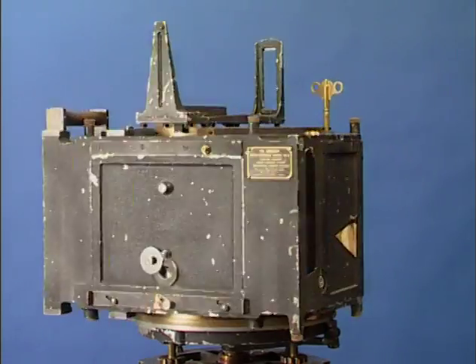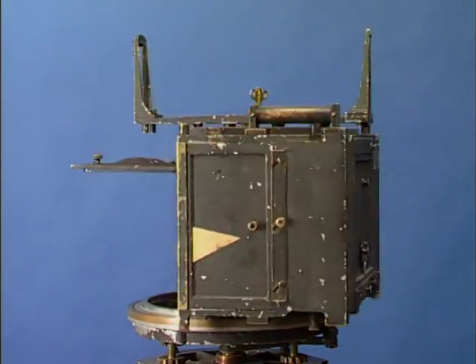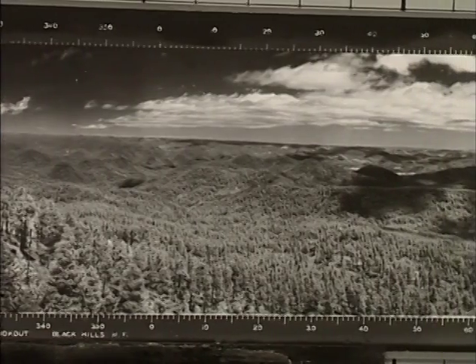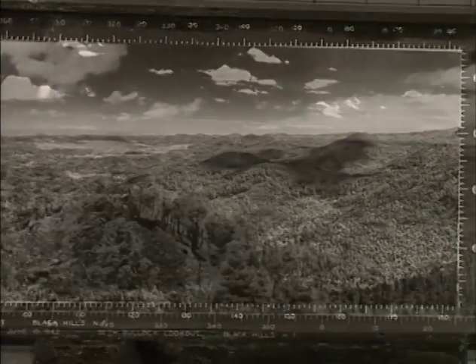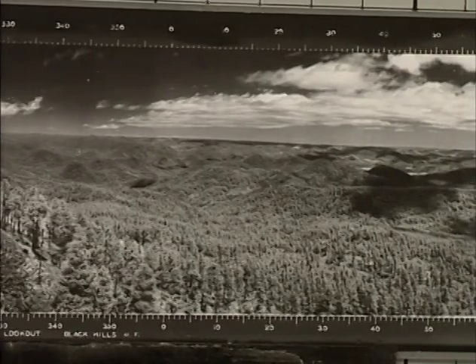The photo recording transit, as it was known, complete with its base and tripod, weighed almost 50 pounds. From 1933 to 1935 it was hauled to the tops of 800 lookouts throughout the Northwest. The combined Osborne panoramic photos and fire finders remained in wide use, especially in the Northwest, until the 1980s.